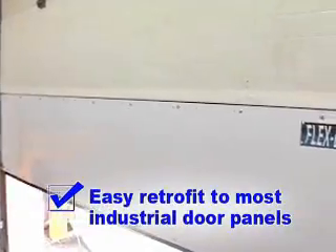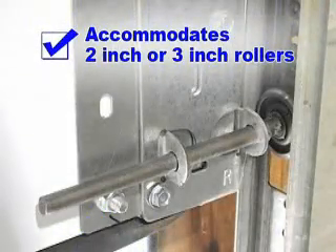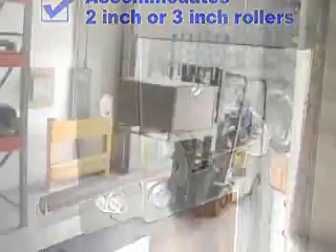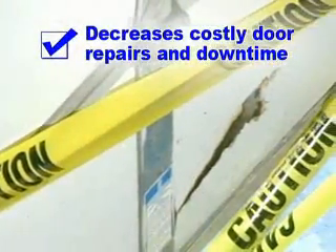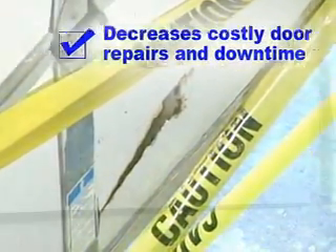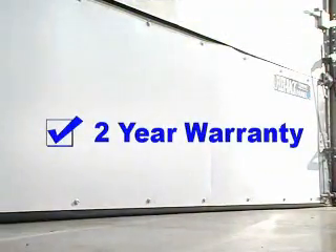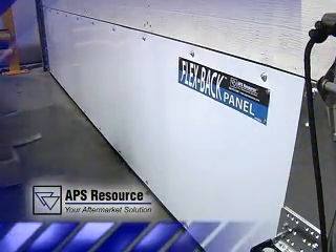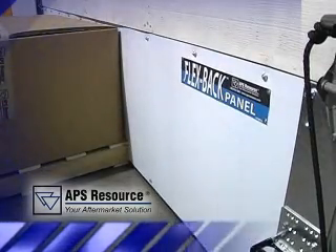Additional Flexback Panel benefits include easy retrofit to most industrial door panels, install for thermal efficiency, accommodates 2-inch or 3-inch rollers, protects doors where they are most susceptible to damage, decreases costly door repairs and down time, is fully gasketed for 100% weather seal of the door, and comes with a 2-year warranty.